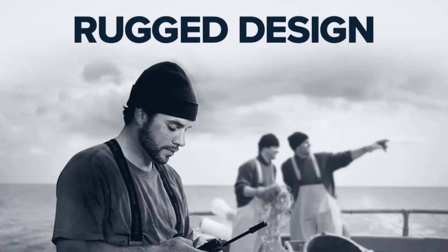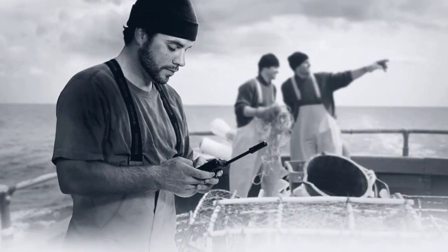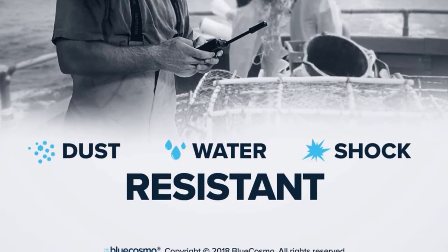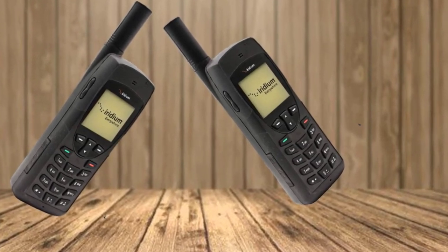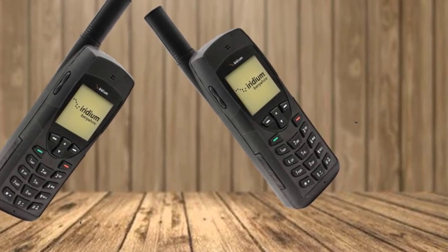If you prefer a universal satellite phone service, this brand won't fail you. The best thing about it is that whether you are in the most remote locations, connection is possible. Your family can quickly locate you and be updated with your happenings. This device's advanced email messaging and SMS functions are what set it apart from other options out there, because it is not limited.